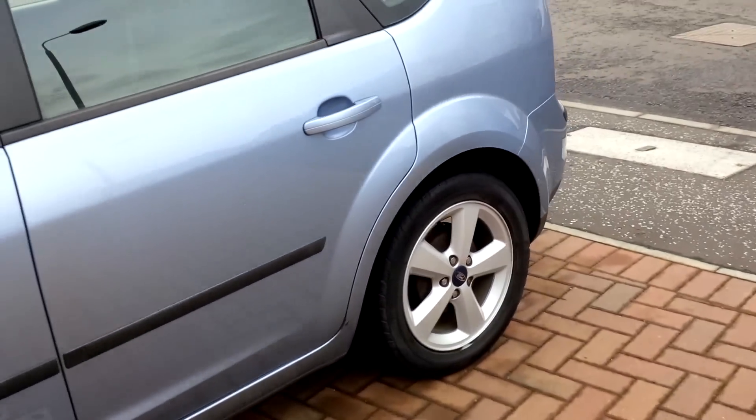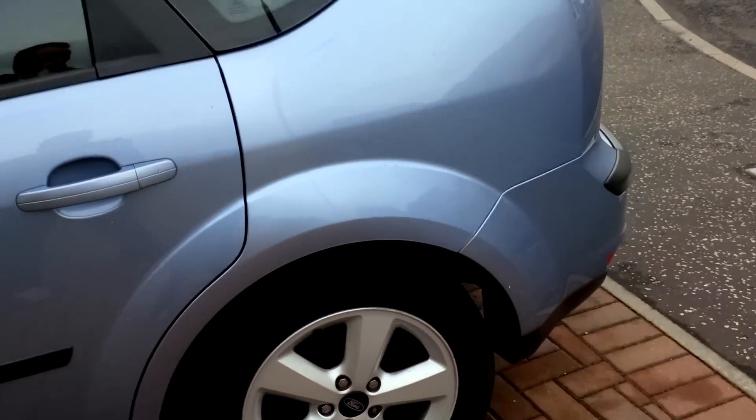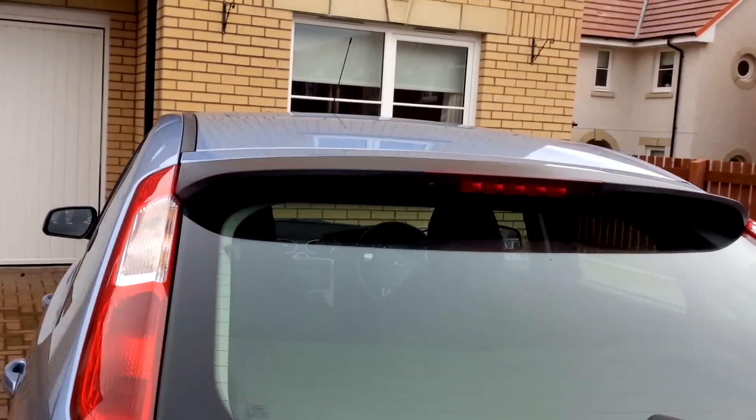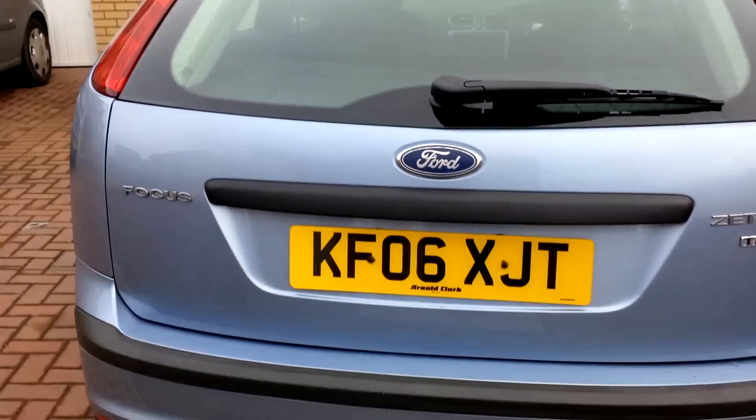The car is fairly straight — not really any dings or damages down the side or round the back. You've also got your spoiler and your heated rear screen.